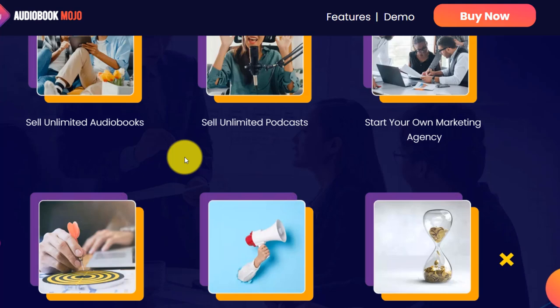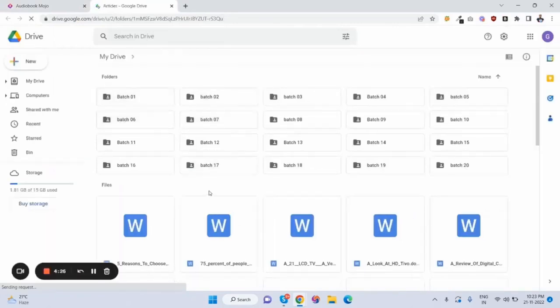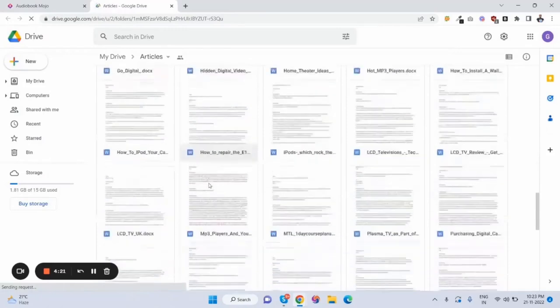I'm going to watch a quick demo video on how it works inside the membership area. So this is Audiobook Mojo software. Basically it can create an ebook and audio book, it can convert image to text — you can import any image and it will fetch the text in the image. There's also a cover creator where you can create ebook covers and other graphic design images. These are the built-in text files or articles; there are so many articles and they all come with a PLR license.